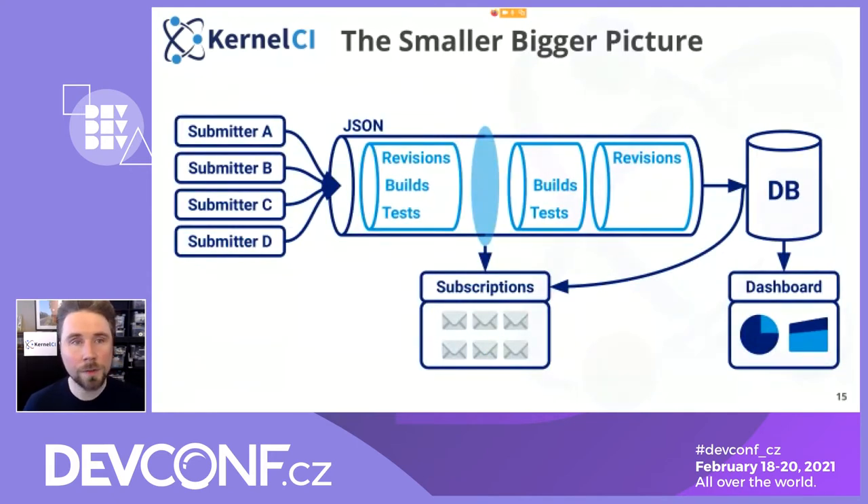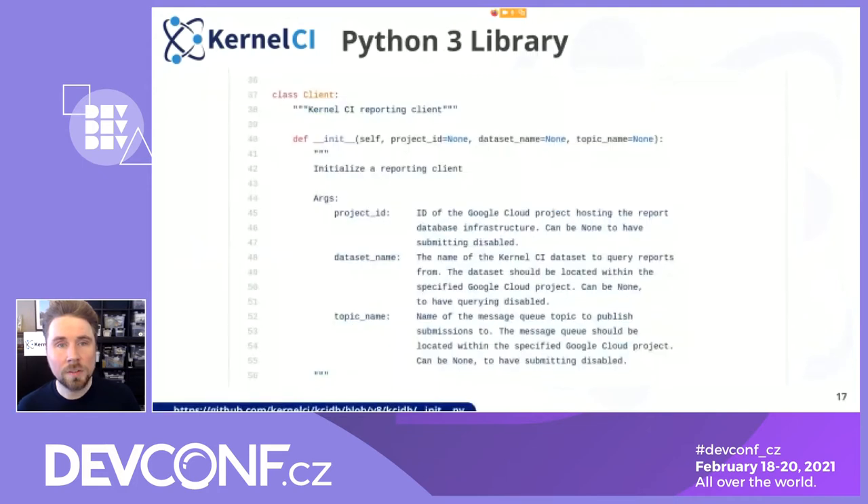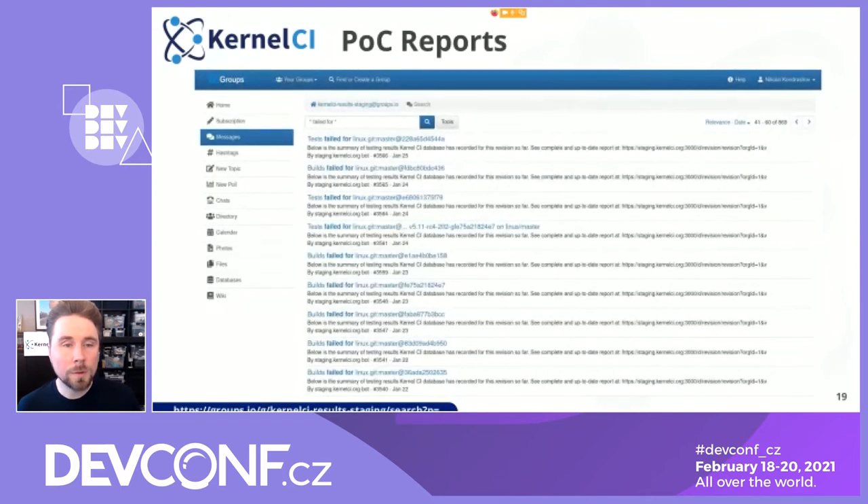The smaller picture of KCIDB is rather simple. Every submitter just generates JSON, sends it to our message queue, which gets delivered to the database — currently BigQuery, though we're not really tied to that. We have a dashboard which accesses the database, plus a subscription system looking at what's coming in and sending out notifications. We have a bunch of command line tools, a Python 3 library and client for submission and querying. We have a prototype dashboard made with Grafana, and proof-of-concept email notifications sent to our development mail list. They're all available — you can see everything linked there.